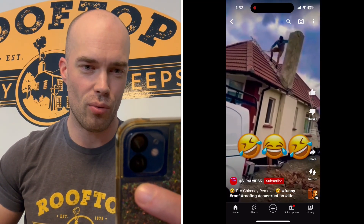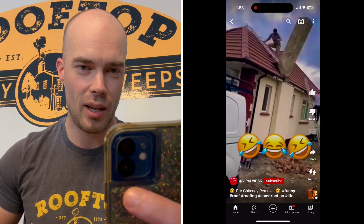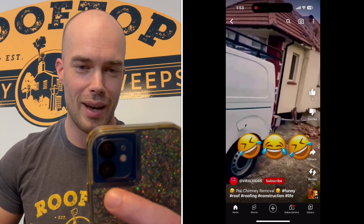Alright, we're taking the chimney down. He's got the ladder on the roof, he's on the roof with no fall protection — and there goes the ladder, and there goes the guy.